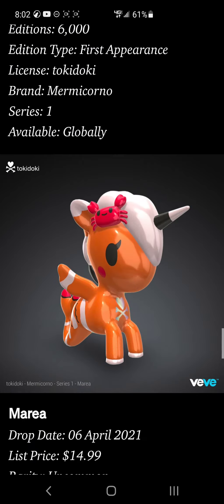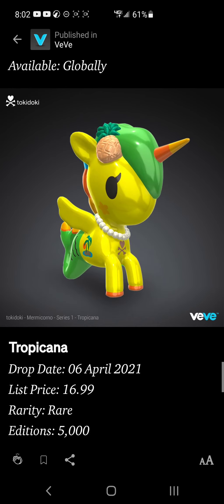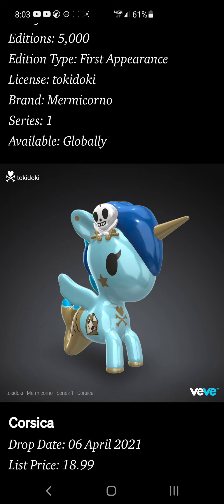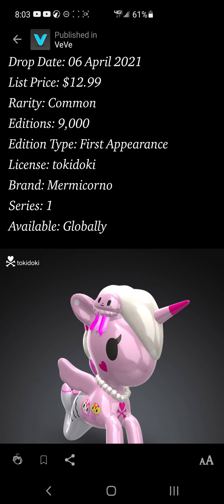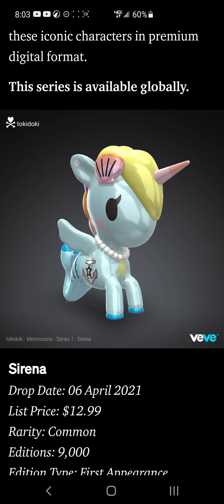I'm going to try to get the whole set, going for the most popular first — I probably shouldn't be telling you guys this because it lowers my chances, but it's all love and I gotta share the wealth. If you want my advice, even though I'm not a financial advisor, get as many as you can and start with the rares and work your way down. The drop is this Tuesday, 10 a.m. my time — make sure you have the right time for your location. Good luck, happy Easter if you're celebrating, and peace out.